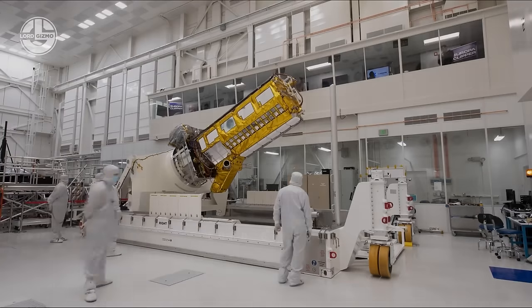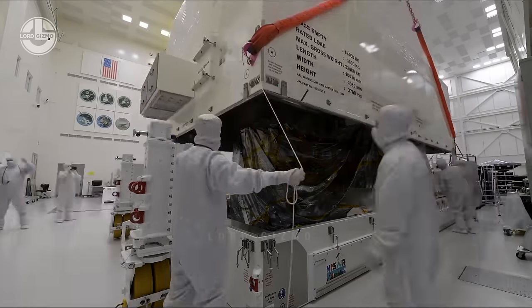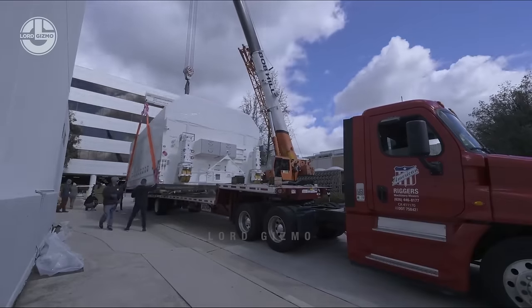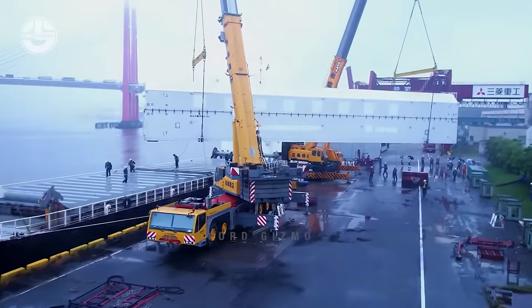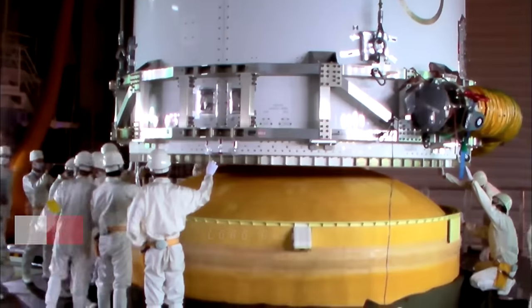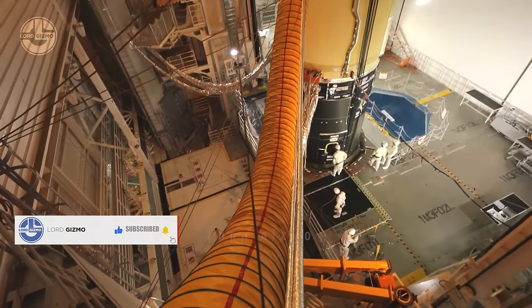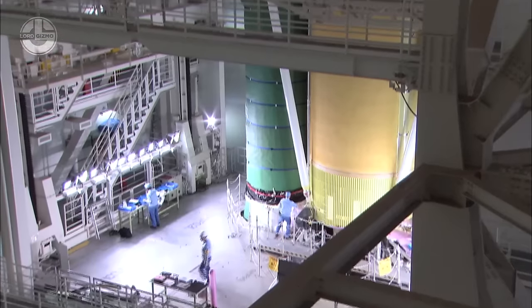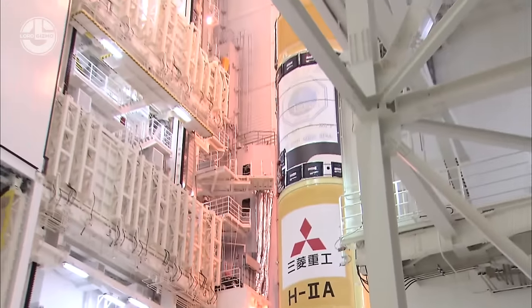Last but not least, satellites are transported to the launch site with great care and extreme cleanliness, housed in special containers. Likewise, the assembled rocket reaches the launch site at Tanegashima in southern Japan. It is slowly erected to place the satellite in its nose cone. This section is known as payload fairing, which ensures aerodynamic protection during launch. It is assembled and installed in a dedicated facility, requiring precise alignment, cleanliness, and a secure connection.